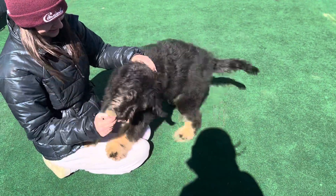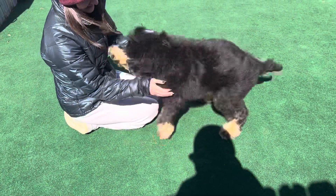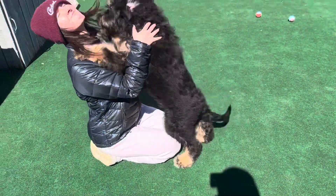Thank you for the kiss — so many kisses! She's like, 'That's the only part of your body I can get to.' Now she found your face.